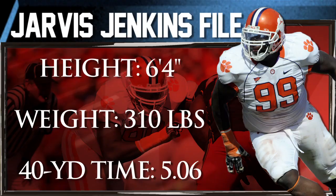I'm Adam Ancho with a draft profile on Clemson defensive tackle Jarvis Jenkins. Jenkins has excellent size, good functional strength, and features an effective six-inch punch.